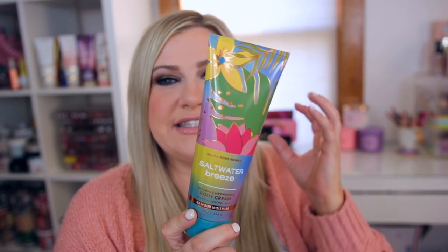Saltwater Breeze is also in this collection — I was worried we might not see it, but I'm really happy it's back, even if just limited for the tropical collection. I really needed a body cream and it was impossible to find during last year's semi-annual sale. Saltwater Breeze is my favorite beachy scent — it's very aquatic and fresh, not fruity. Notes are fresh linen, violet leaves, water blossom, and white musk. It literally smells like salty air at the beach with a little laundry freshness. Highly recommend for aquatic scent fans.